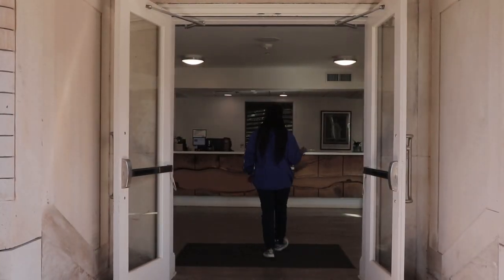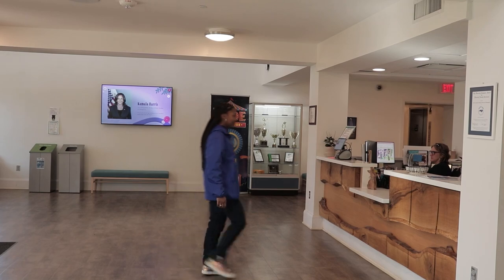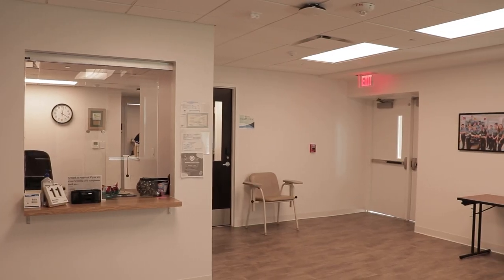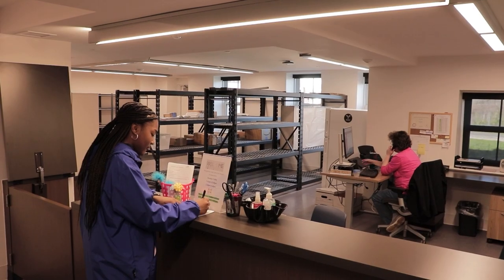This is the historic Goodwin Hall. This is the main check-in area for all visitors. It houses the clinic, lots of classrooms, as well as the mailroom.